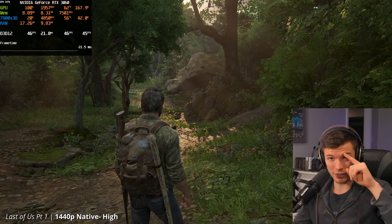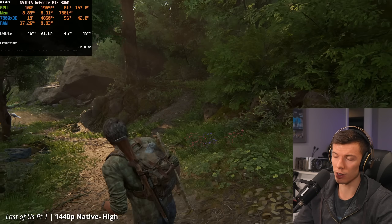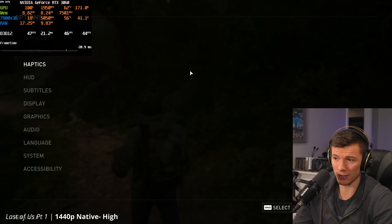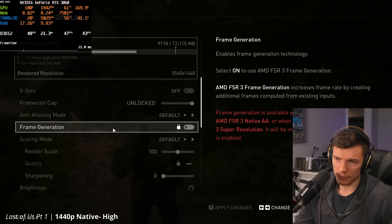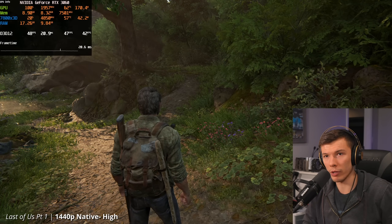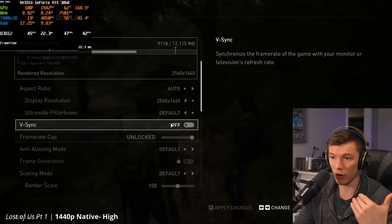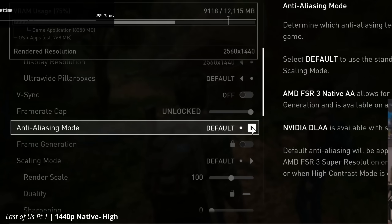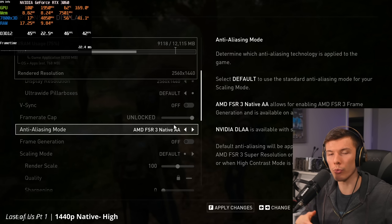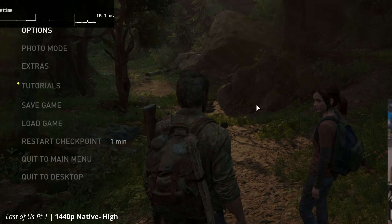We're on the RTX 3060 at about high settings, 1440p native in Last of Us Part 1. This game just recently got frame generation. What's weird is I can't just turn on FSR 3.0 frame generation on a 3060 without first enabling FSR 3.0 native anti-aliasing. You have to have some form of FSR running in the game in order to use frame generation. Now I can click the button and enable frame generation.